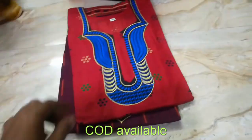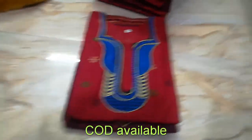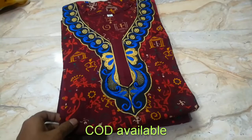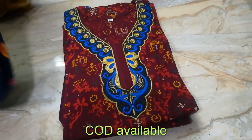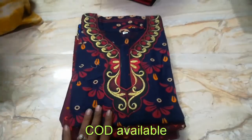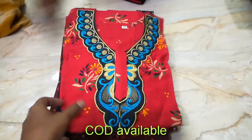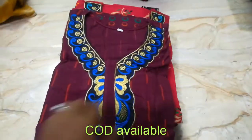Sizes available include 2XL, 4XL, and 5XL. Watch the video for two minutes to see how many designs are available.